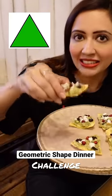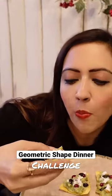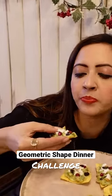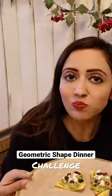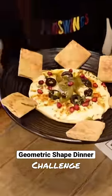ये avocado crackers — triangular nachos के ऊपर बहुत ही yummy concoction था avocado के साथ। It was too good and healthy!